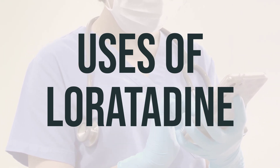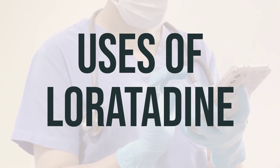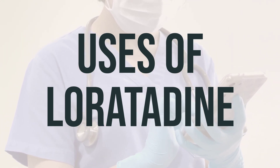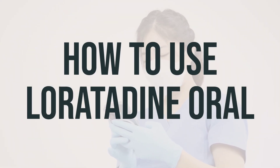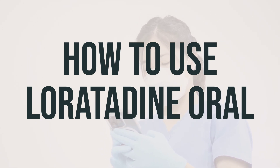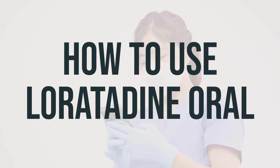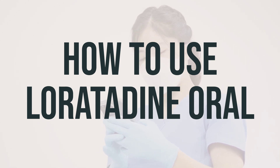It can be taken with or without food. Loratadine is typically taken in the morning, but you can also take it at night if it makes you drowsy. If you have any questions about the best time to take loratadine, consult your doctor or pharmacist. When taking loratadine, carefully follow the directions on the product package if you are self-treating. If the medication has been prescribed by your doctor, follow their instructions and the ones on your prescription label. Always consult your doctor or pharmacist if you have any questions.